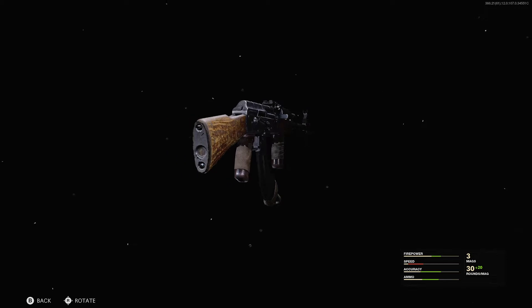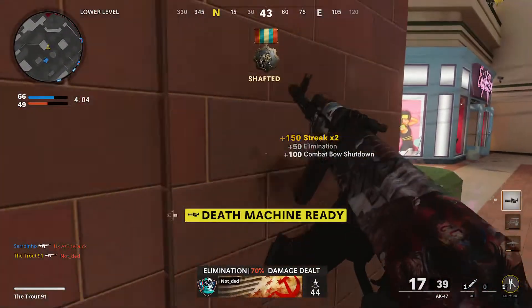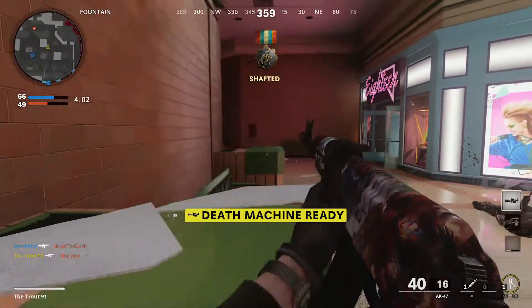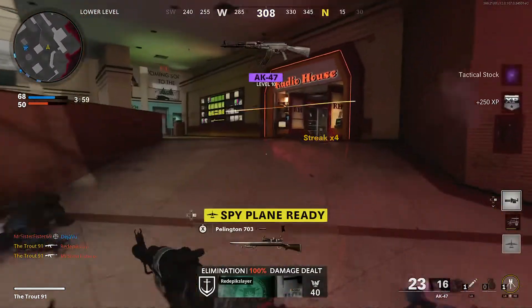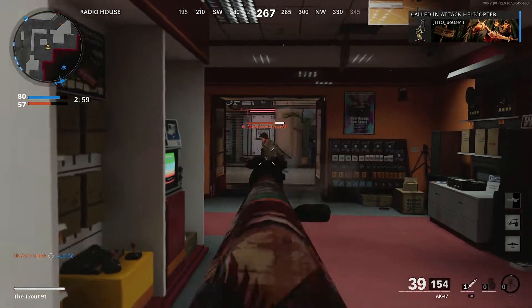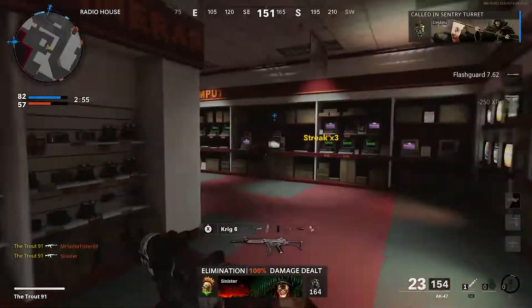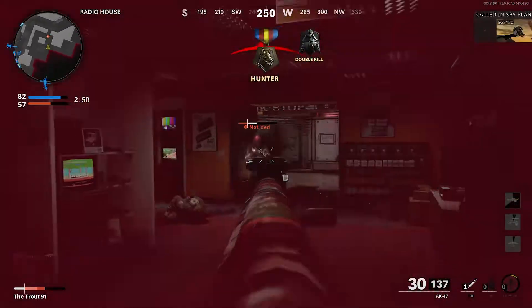Since the launch of Black Ops Cold War, the AK-47 has been one of the standout performers in the Assault Rifle category thanks to its immense damage output and versatility. The best attachments for the AK-47 are: the KGB Eliminator Muzzle, the 18.2-inch VDV Reinforced Barrel, the Spetsnaz Grip for your underbarrel, the VDV 50-round fast magazine, and the Grue Elastic Wrap for your handle. These attachments bring the recoil down to minimal levels, making the AK-47 incredibly easy to control even at longer distances.